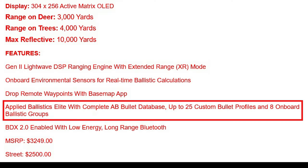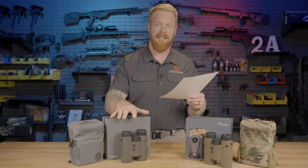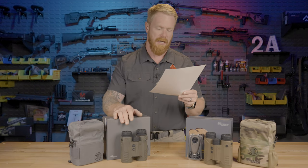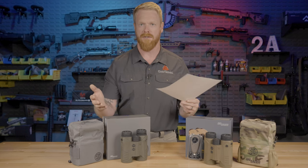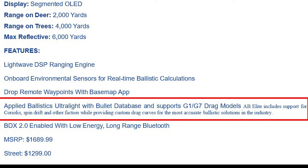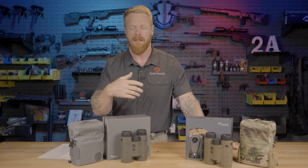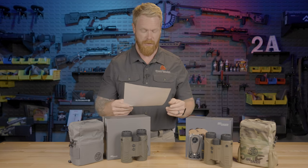The 10K comes with Applied Ballistics Elite — a complete bullet database, up to 25 custom bullet profiles, and eight onboard ballistic groups. The 6K comes with Applied Ballistics Ultralight, which supports G1 and G7 drag models but not the full AB capabilities. The AB Elite includes support for Coriolis effects, spin drift, and other factors, providing custom drag curves for the most accurate ballistic solutions. For hunters, this probably isn't a big factor since most people aren't shooting wild game beyond 800 yards.